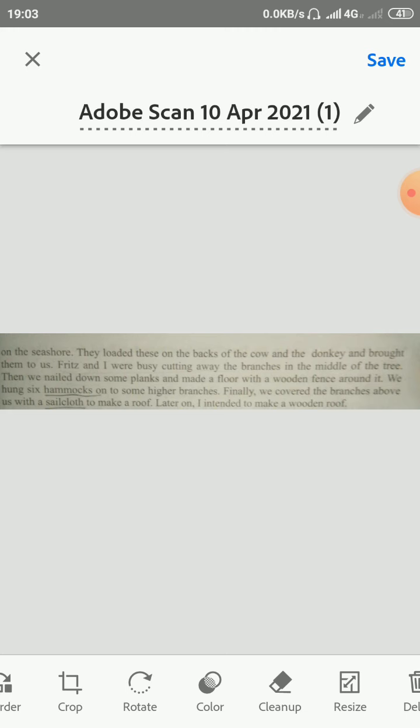Writer yahaan keh rahe hain ki usse tree par house banane mein bahoot saare din lag gaye. Jo younger boy tha, usne planks — planks yaani thin piece of wood used for making things, chote chote woods ki pieces jo cheezein banane ke liye use hoti hain — woh seashore ke paas planks dhundhne mein unki bahut madad ki. Wohi ye planks cow aur donkey ki back par carry karke laye. Writer aur Fritz tree ke middle se branches ko cut karne mein busy ho gaye. Phir unhone kuch planks par nail — yaani keelie — lagakar floor banaya aur uske chaaron taraf wooden fence bhi taiyar kar li. Phir unhone six hammocks — hammocks yaani swing beds, jhoole type ke bed — higher branches par hung kar diya. Finally, unhone branches ko sailcloth se cover kiya aur roof taiyar kar li. Aur baad mein unhone wooden roof taiyar karne ki sochi.